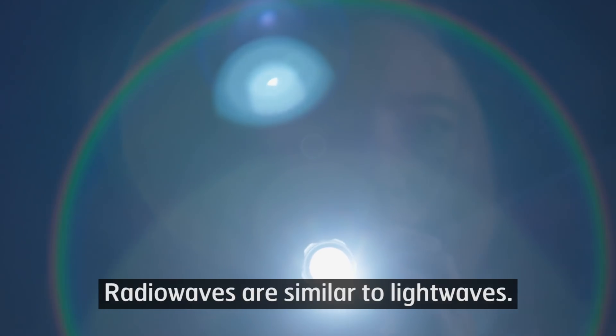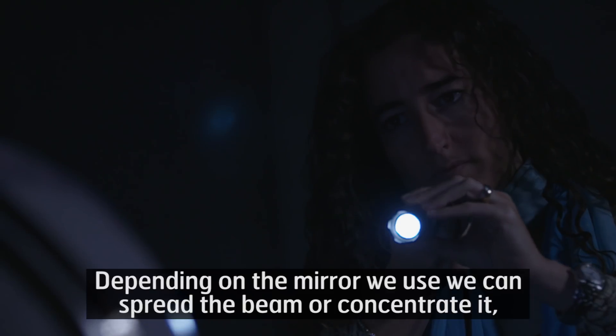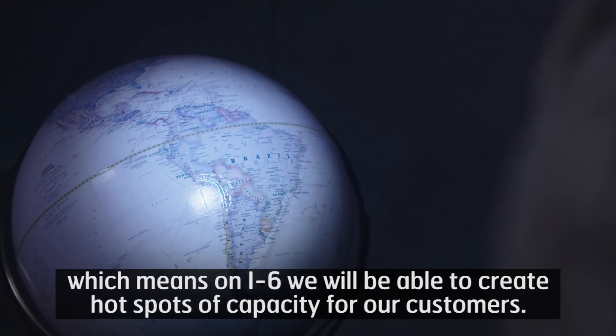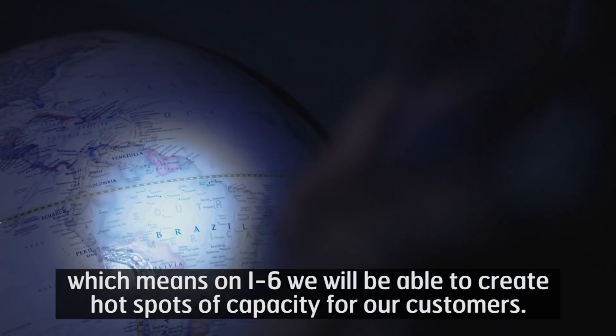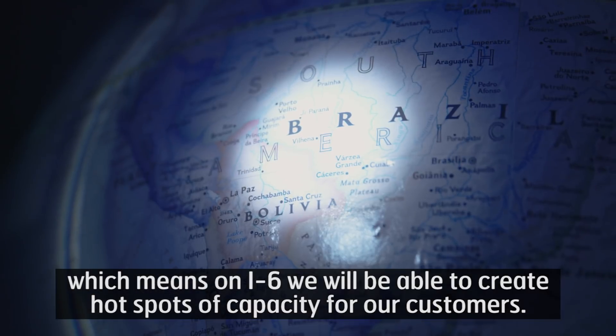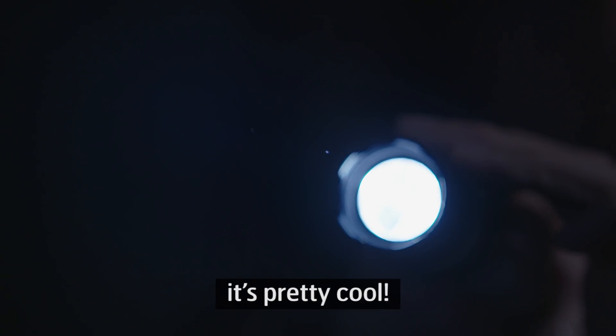Radio waves are similar to light waves. Depending on the mirror we use, we can spread the beam or concentrate it, which means on I6 we will be able to create hot spots of capacity for our customers — increased bandwidth where and when it's needed. It's pretty cool.